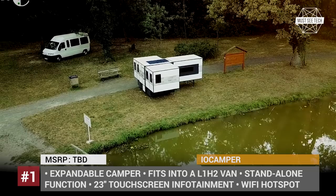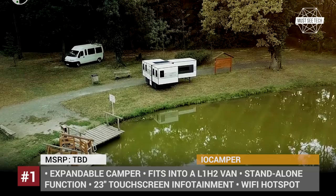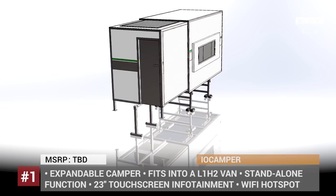It also has smart home features, as most of its functions — including lights, temperature, air conditioning, fridge, and battery levels — are controlled via a 23-inch infotainment system.